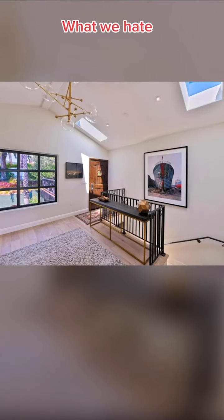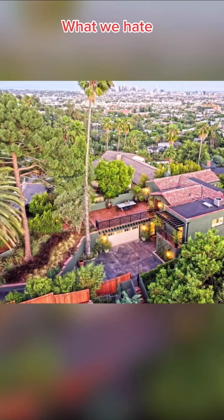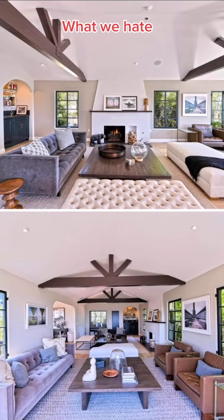Here's what we hate about this house. We hate that the first floor is the top floor — I don't want to have to always explain to people which floor is what. We hate how hard it's going to be to get in and out of this garage. We hate these beams; they look like Olaf's hands.